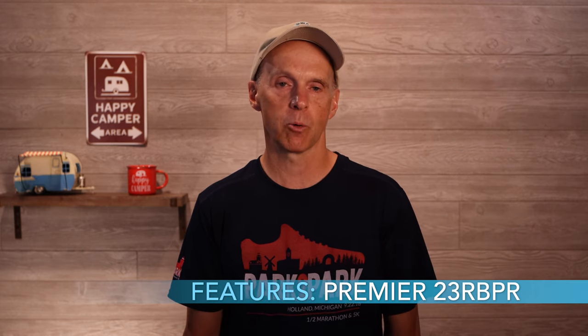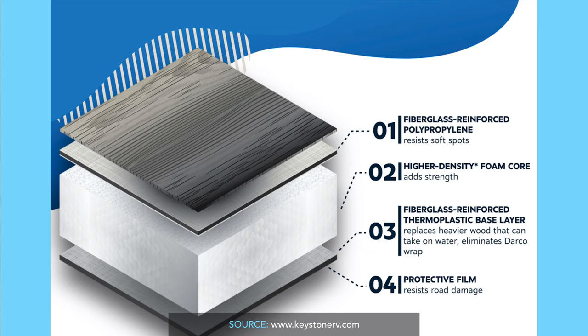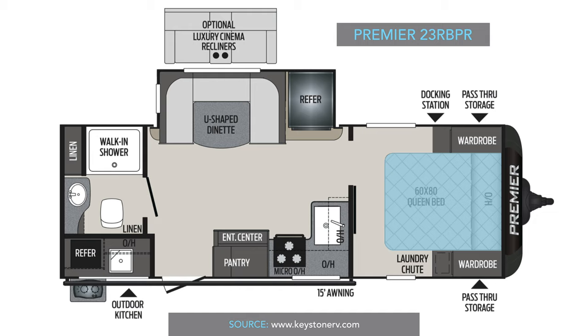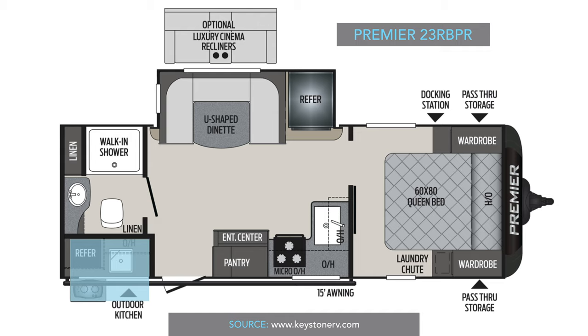Probably one of the biggest features to be aware of in the Keystone Premier is the new HyperDeck flooring — a composite floor that is not Luon, so it will be much more water-resistant. Any Luon floor is going to have a problem with leaks, where HyperDeck is a brand new technology Keystone just introduced. It has dual propane tanks, power stabilizer jacks, a larger 8-cubic-foot refrigerator, a 3-burner range with gas oven, bedroom not cut off by the bathroom, a standard queen bed of 60 by 80 inches, a vaulted ceiling, ducted furnace and AC, and a really nice exterior kitchen with a sink, range, fridge, and storage space. It also has an enclosed and heated underbelly.